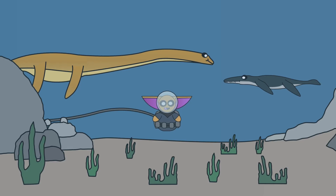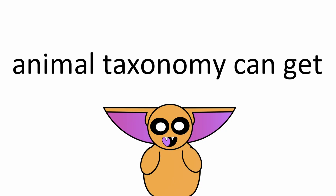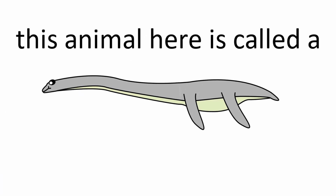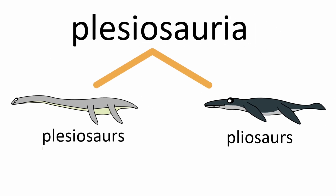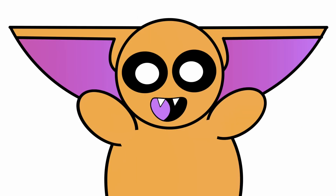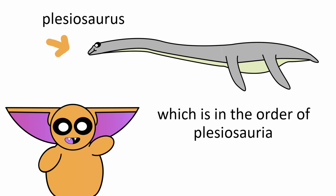But wait a second, one of these things is not like the other. What's with old Stumpy Neck here? Well, that's sort of the reason why I waited so long to do a video on these guys. Animal taxonomy can get pretty convoluted, especially when it comes to extinct animals. For instance, this animal here is called a Plesiosaurus. It's part of the order of Plesiosauria. Within this order, there are two different groups.